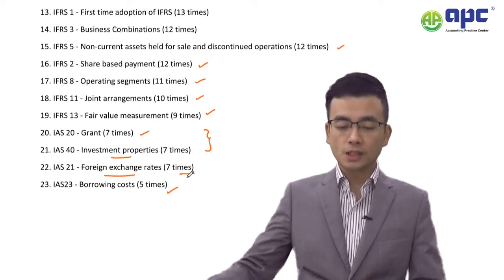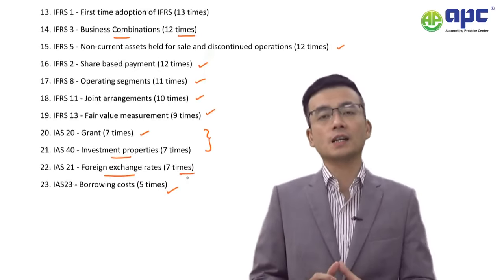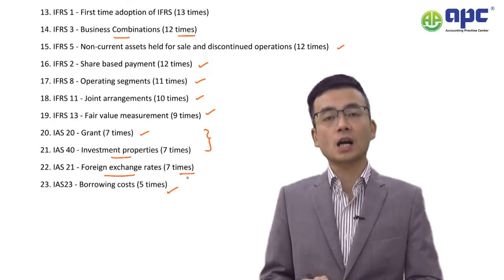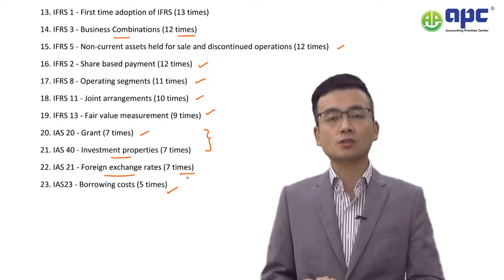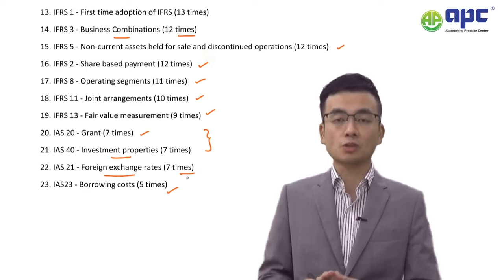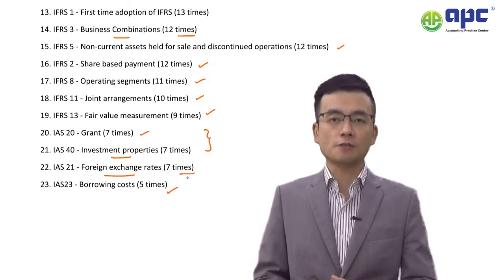Number 14: IFRS 3 Business Combinations has been tested 12 times during the past 10 years. Make sure you understand how to calculate goodwill and how to determine whether a transaction is simply an asset acquisition or a business combination, using the concentration test in IFRS 3.